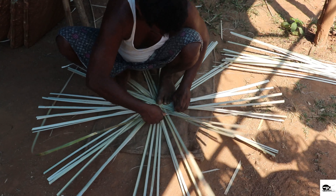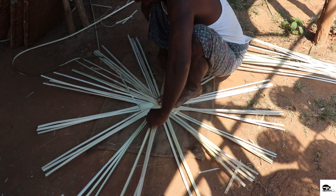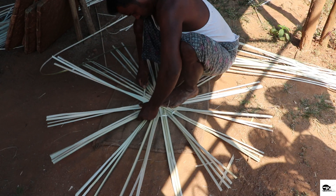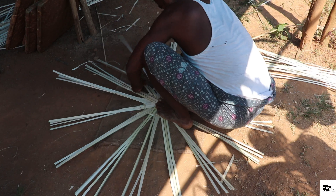This process is repeated several times until the right size for the base is reached. The size of the base depends upon the size of the basket. After the required size is reached, the excess strand is cut out.